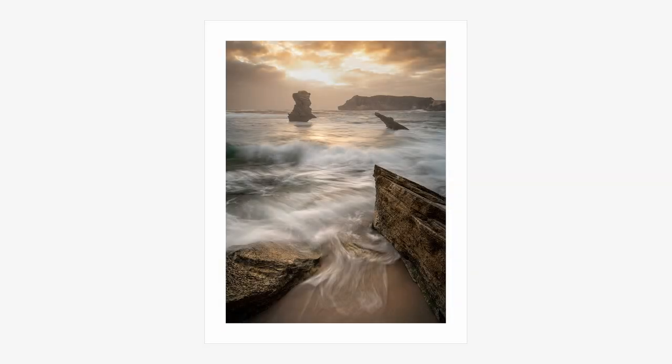A big shout out to Rode for replacing the microphone. I'm not sponsored by Rode but their after-sale service is amazing.